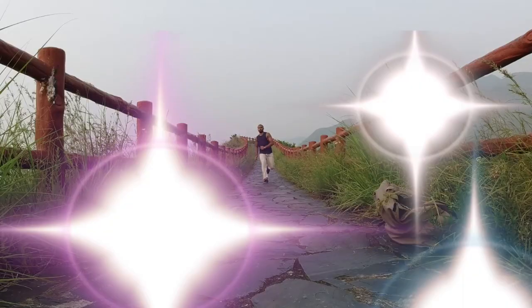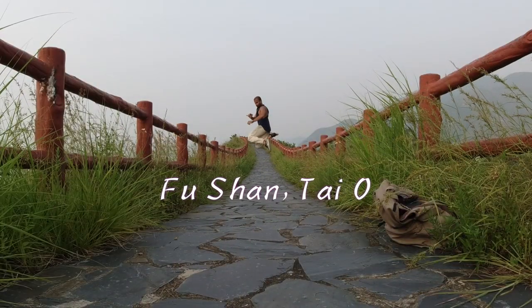Welcome to Tai O. Now I'm going to the Fushan living point.